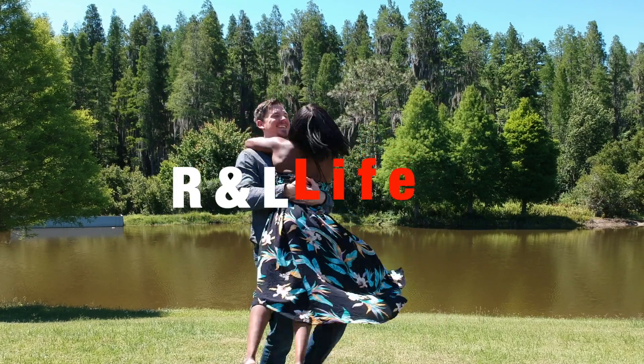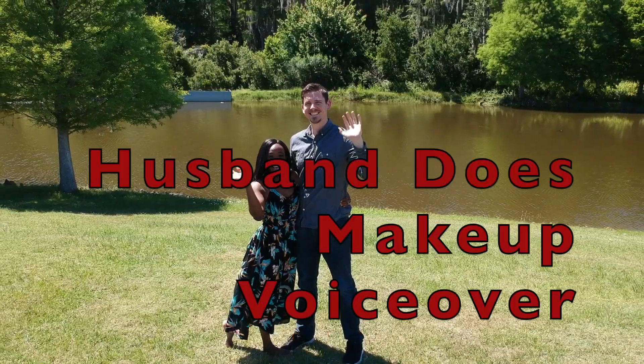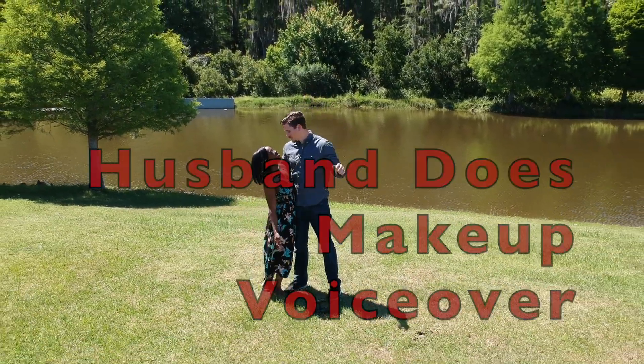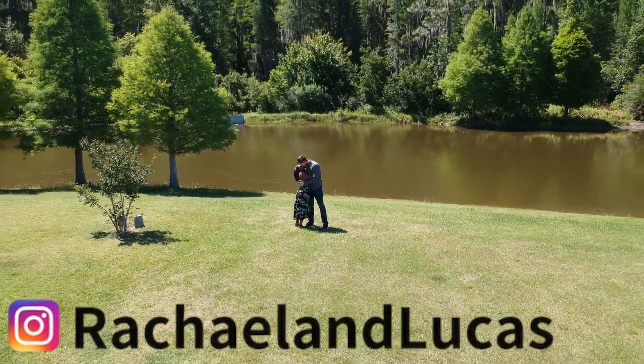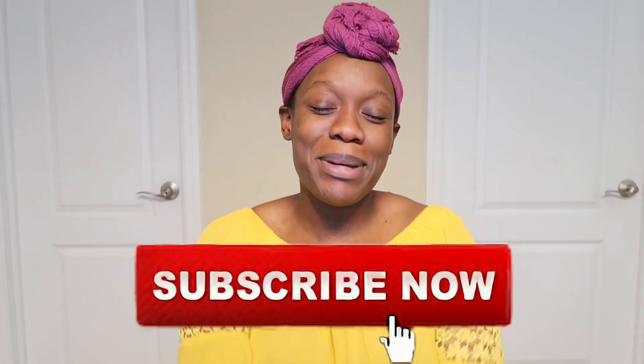This is the signature style of Miss Rachel. Hi RNO fam, welcome back to this channel. If you're new here, smash the subscribe button down below, and don't forget to hit that notification bell because we post three videos every single week.